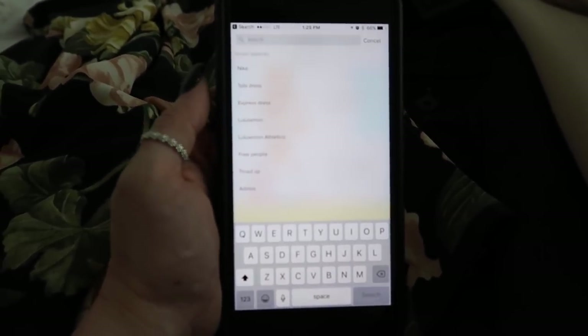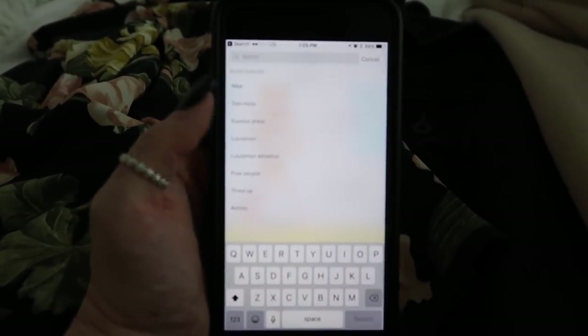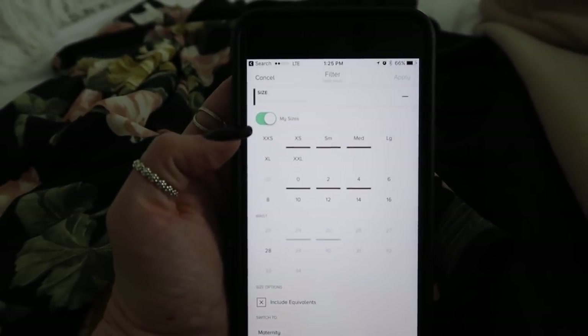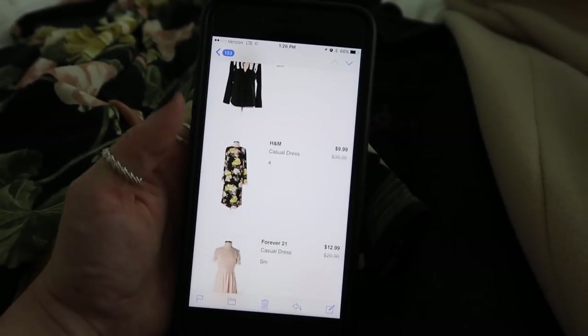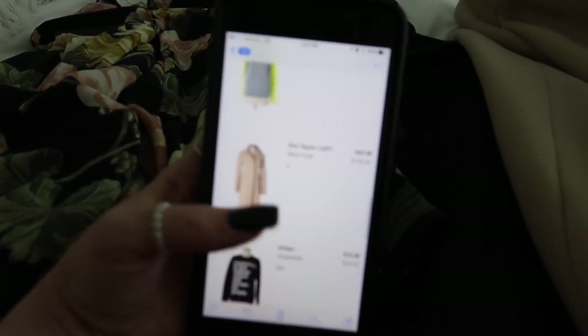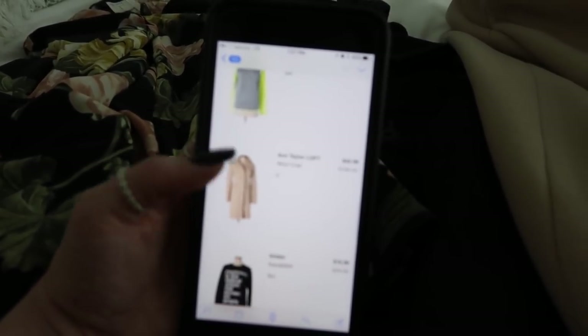You can type in searches and filter by your preset sizes, which is really convenient. You can see the original prices versus what I paid - the Forever 21 dress which still has tags was $29 and I got it for $12.99. The Ann Taylor Loft jacket was normally $188 and I got it for $42.99. Super good deals.